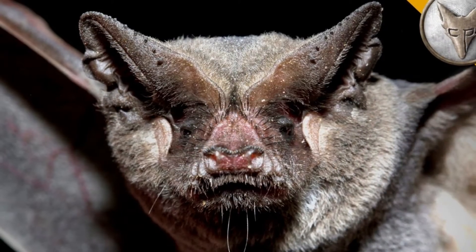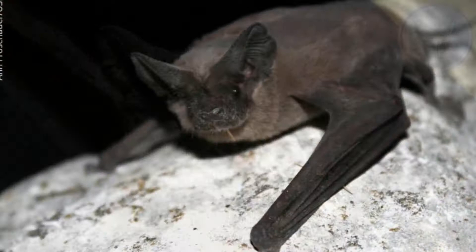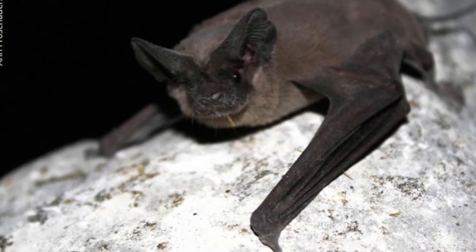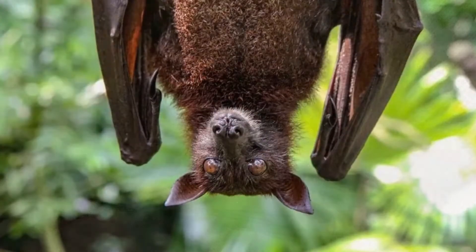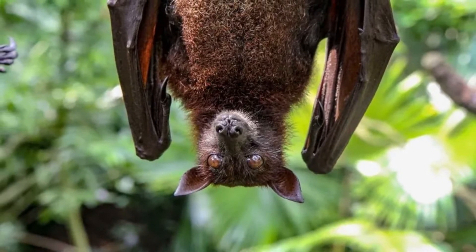Incredible Mexican free-tailed bat facts: This bat has a tail that measures half the length of its body. Moths are the main prey of these bats. A mother bat finds her baby in a crowded roost by its sounds and scent. Their pattern of migration is to move south before the winter season arrives. They can instantly change direction while in flight.